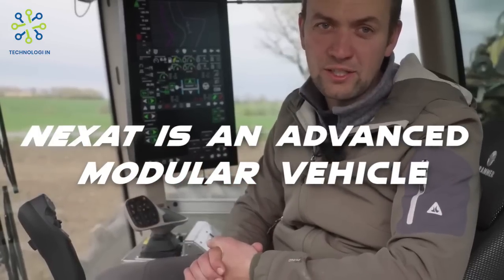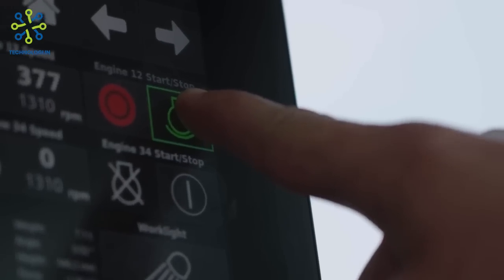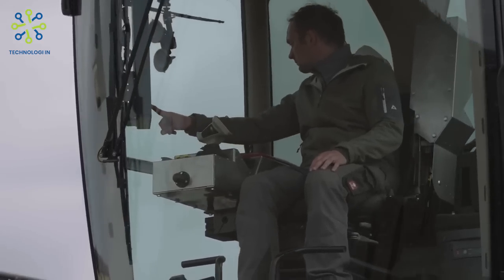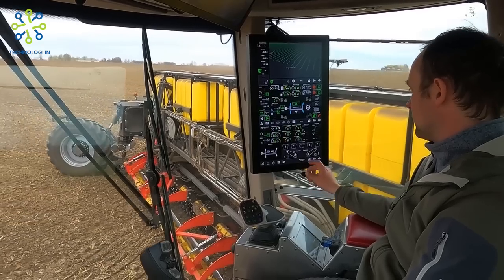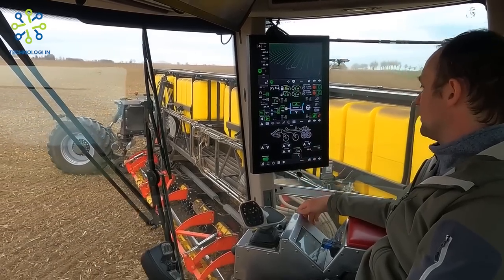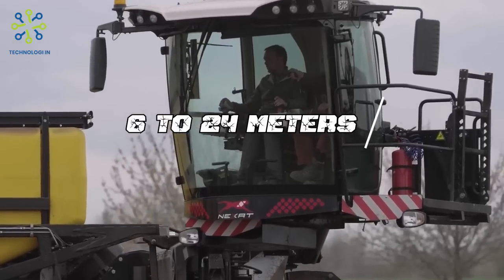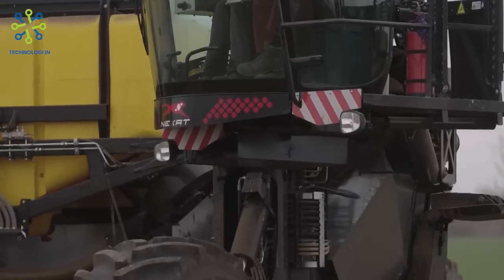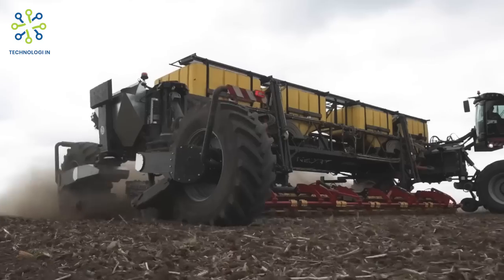NEXAT is an advanced modular vehicle that sets new standards in crop production by unifying and optimizing every stage of the production process. Depending on the configuration, its controlled wide-span traffic method allows fields to be planted with a width of 6 to 24 meters. This means that 95% of the entire arable area may never be driven on again.